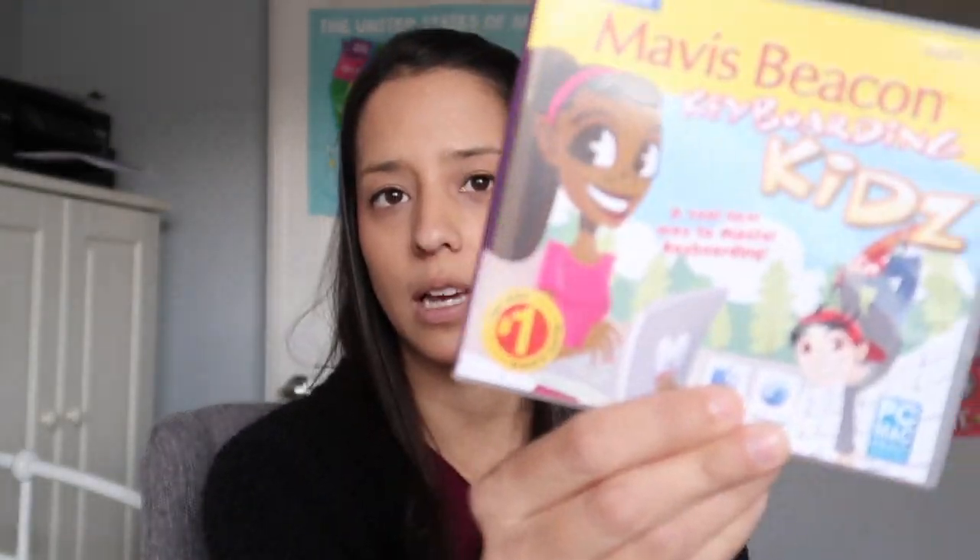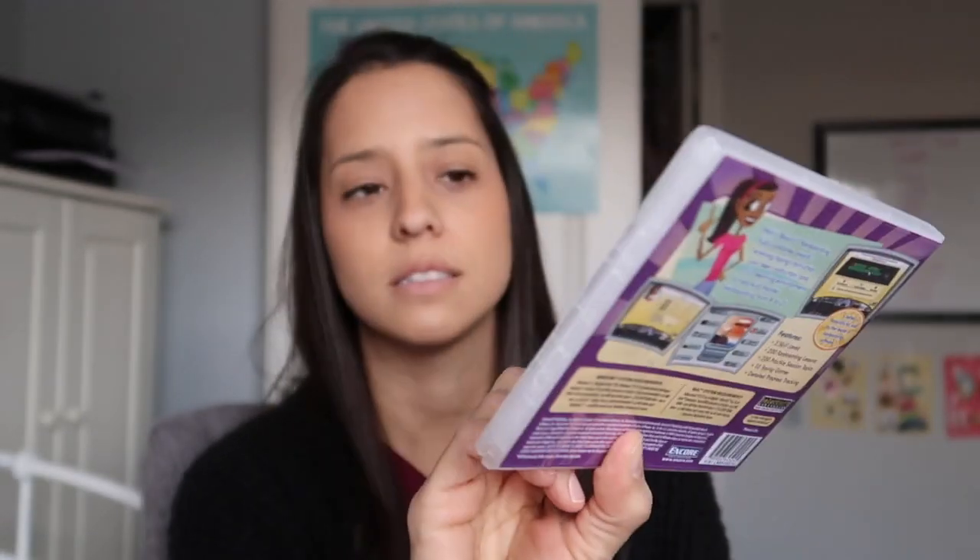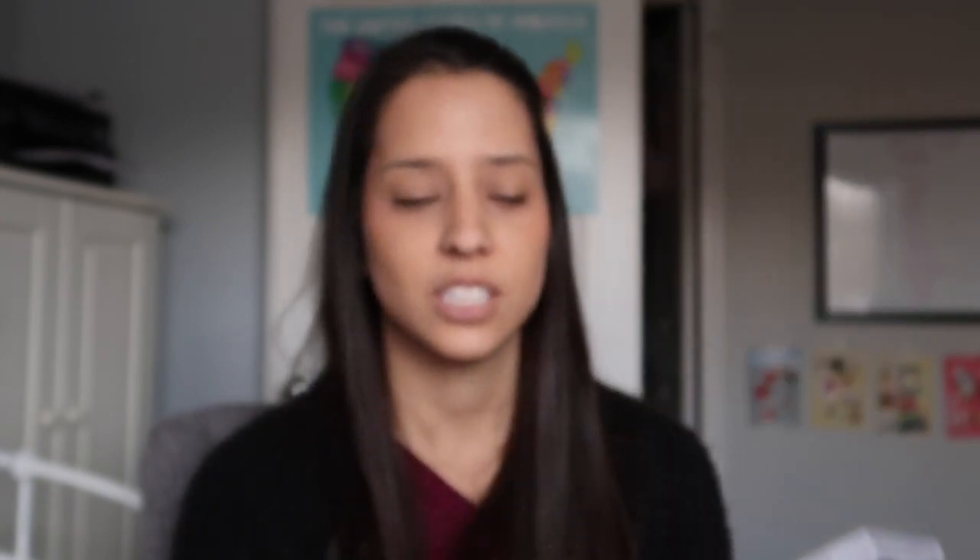For typing, we are doing Mavis Beacon Keyboarding Kids. We were previously doing a free program online — I can't remember the website, I'll write it down below — but it wasn't interesting, it was just kind of boring, made for anybody and everybody and not entertaining for a kid. This one's fun because it's cartoonish and very entertaining for a child. That is it for language arts part one. Stay tuned for part two. Bye!